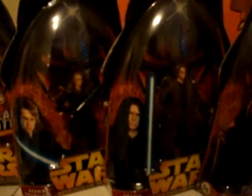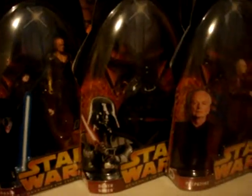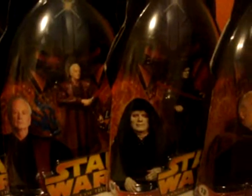Anakin Skywalker — all the Anakins I have, going from Jedi turning into Sith up until he reaches Darth Vader. Really nice. And Palpatine — Chancellor Palpatine, Emperor Palpatine, or Darth Sidious. And Count Dooku, of course. Gotta have Count Dooku.